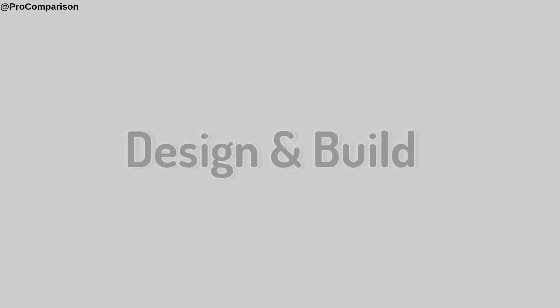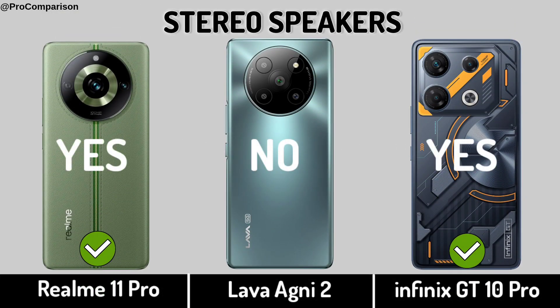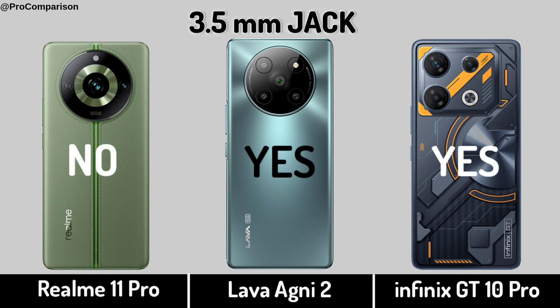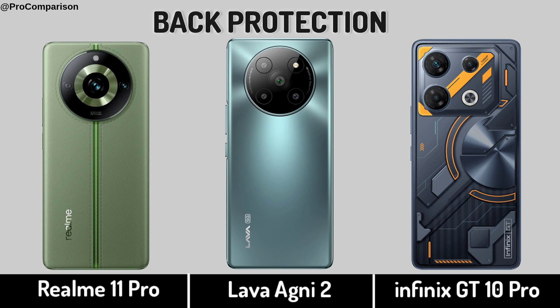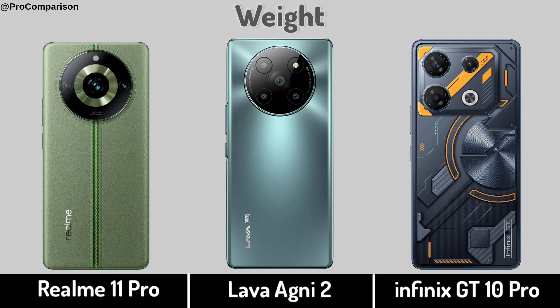Now for Design and Build. Stereo Speakers. 3.5mm Jack. Back Protection. Weight.